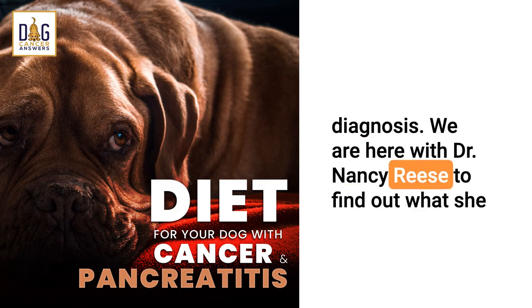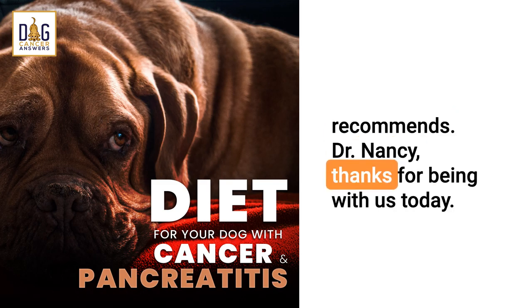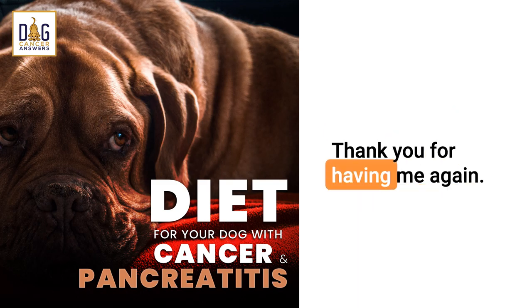We are here with Dr. Nancy Reese to find out what she recommends. Dr. Nancy, thanks for being with us today. Thank you for having me again.